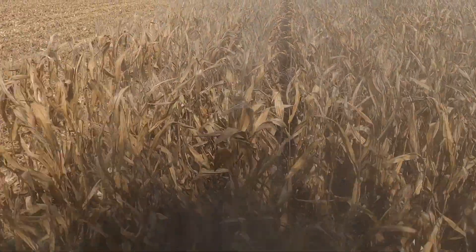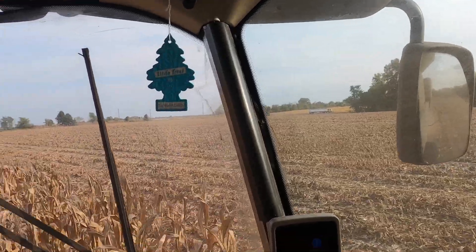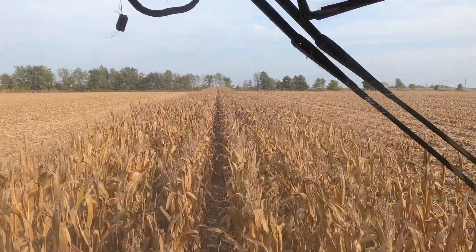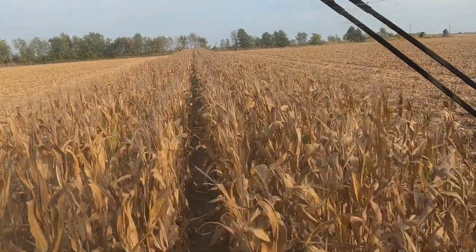Taking the last eight rows off of this farm. The last load on the truck for the night should be ready to fuel up and move in the morning. Harvest is coming along pretty nicely so far.